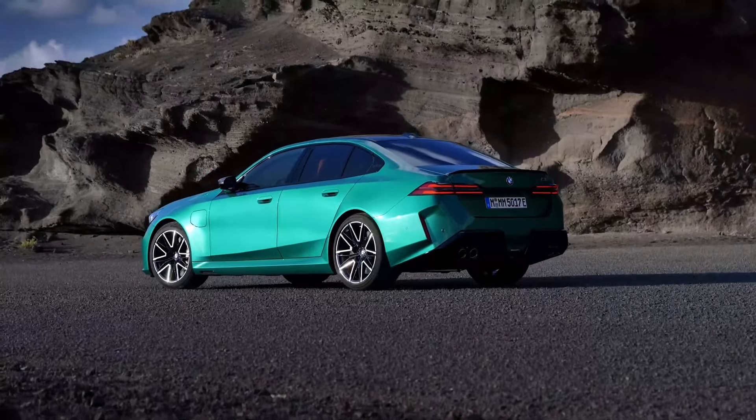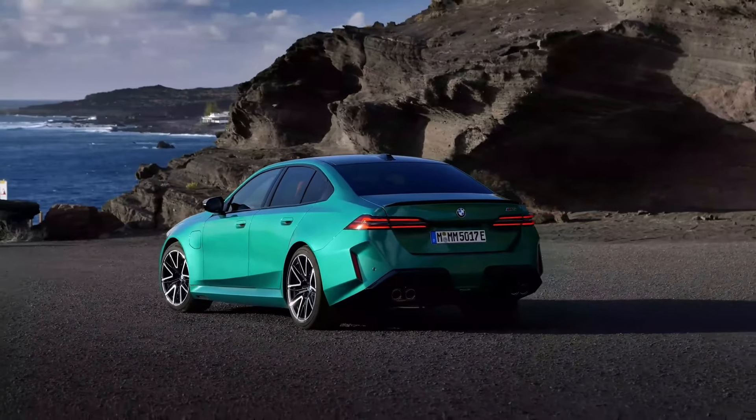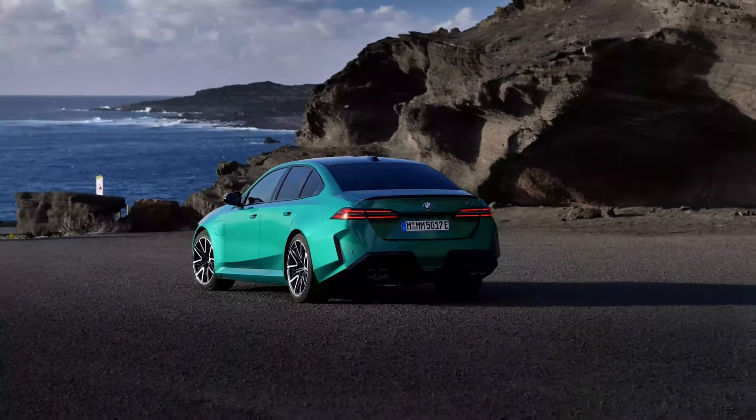So what's the benefit of the hybrid system? Well, it allows the M5 to travel up to 25 miles in pure electric mode, perfect for short commutes or emissions-free errands.